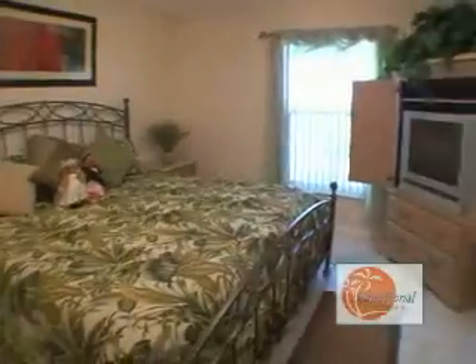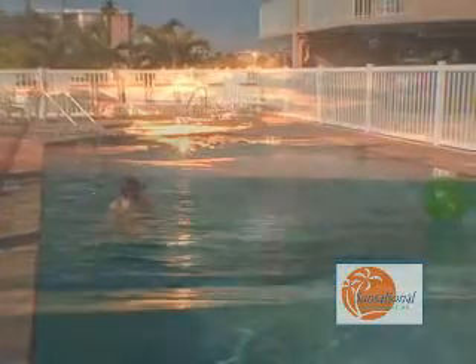I just have one question: why would anyone visiting Treasure Island want to stay in a hotel when they can enjoy luxury accommodations, family-friendly amenities, stunning sunsets, and tons of fun in their own condo? We highly recommend the Surf Beach Resort and the South Beach Condo Hotel. You won't regret it.